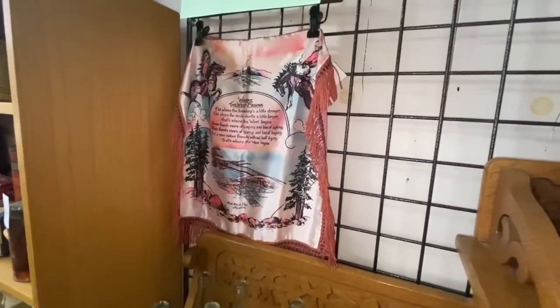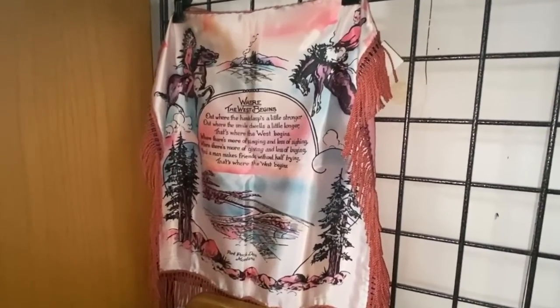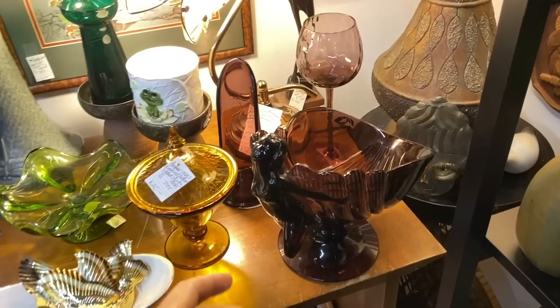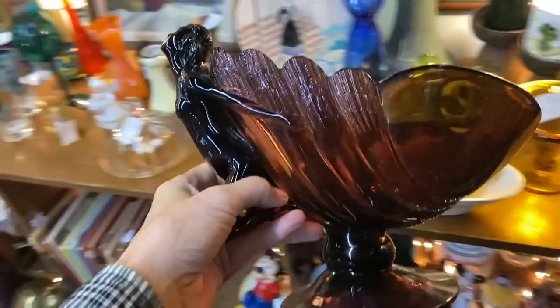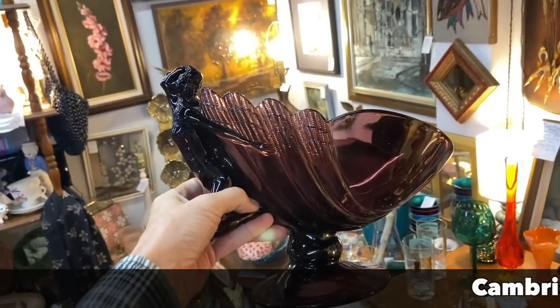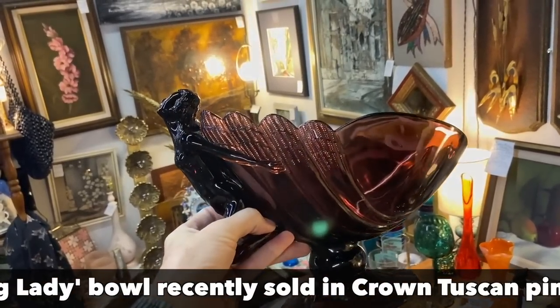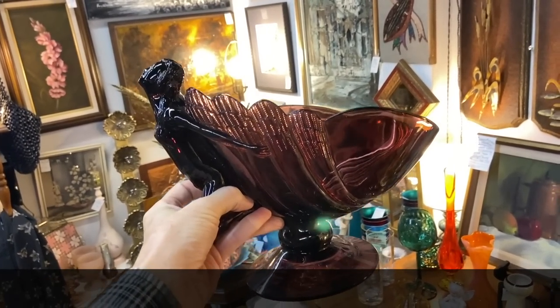Here we are — where the west begins. Or in this case where it kind of ends because we're really close to the Pacific Ocean. Here's an unusual Cambridge glass piece from the 1930s — it's the nude bowl, and this one's priced at $300. That may be an old school price, but you see these so seldom that I don't imagine it would go for a whole lot less these days. Great purple color.